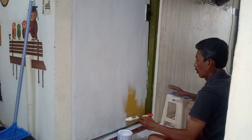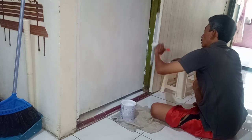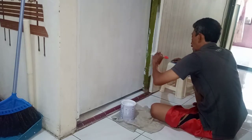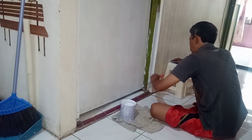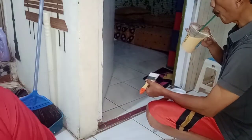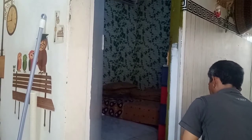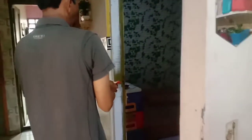Cat kayu, cat pintu warna putih, thinner, sama kuasnya itu emak beli harganya Rp110.000 di toko material di depan rumah. Dipakai cuma sedikit, masih sisa banyak. Emak pengen ngecat pintu sama kusen yang udah kotor dan kusam. Ini mau beli kopi, order kopi buat Pak Su biar seger kerjanya. Udah hampir selesai, tinggal kusennya - ngecatnya cuman pintu sama kusen aja.